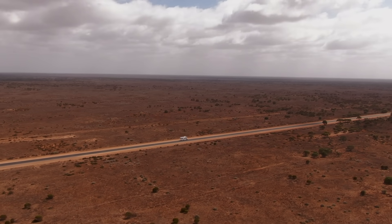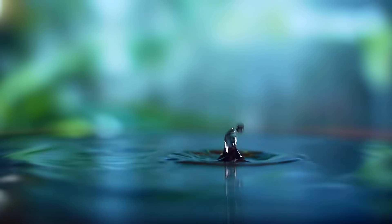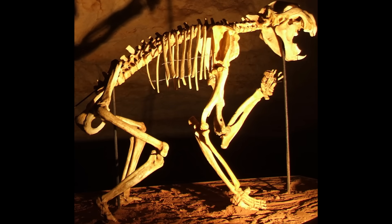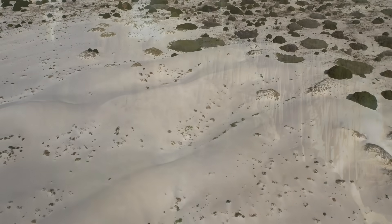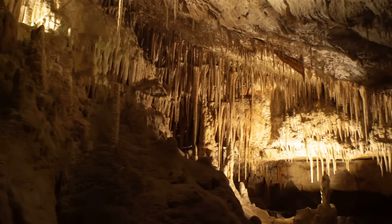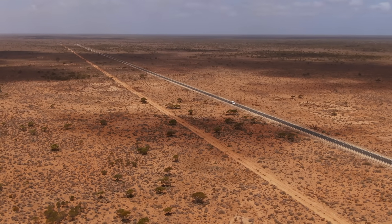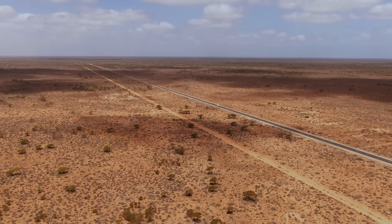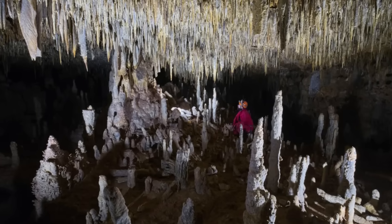Ultimately, the Nullarbor cave network tells a story of transformation. It is the story of water's patience — of rain carving a giant labyrinth from stone. It is the story of lost oceans turned to desert, of extinct beasts preserved in perfect repose, of early people finding refuge in the deep. The Nullarbor above may be harsh and forbidding, but below it is a realm of wonder. Together they form one of the most striking contrasts in all of Australia — desolation above, beauty and history below. The next time one crosses that endless, treeless horizon, it is worth remembering that the real marvel of the Nullarbor is not the plain itself, but the unseen kingdom it conceals: a vast, silent underworld sculpted by water and guarded by time.